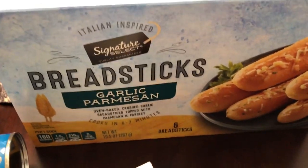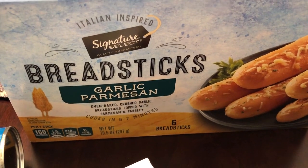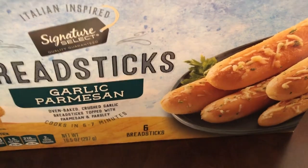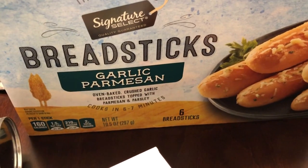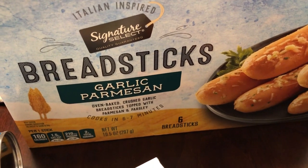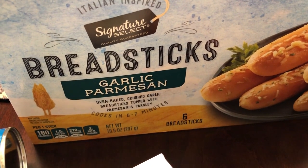I saw these breadsticks — I've been eyeing them for a while and I finally decided to give them a try. They look pretty good. Normally I like my garlic bread and Texas toast, and I've never had breadsticks outside of Olive Garden, but I decided I wanted to give these a try.